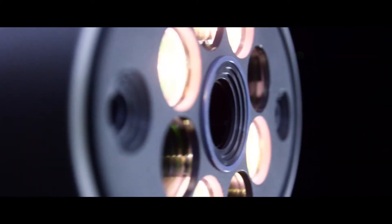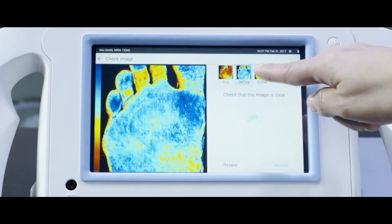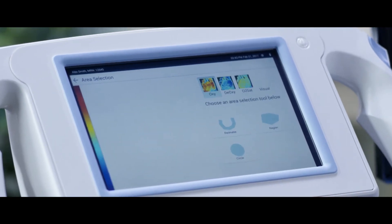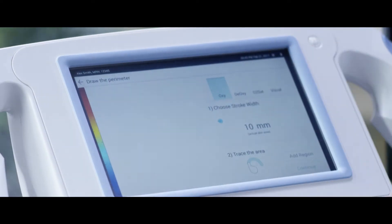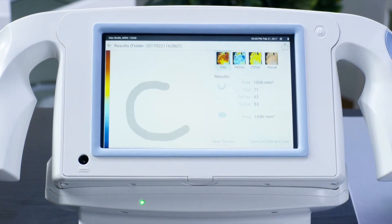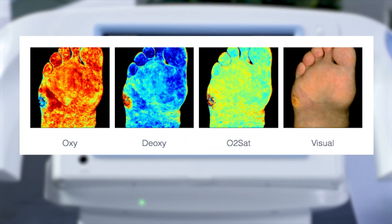The ability to acquire data quickly means that in the operating room or cardiac suites, it's easy to use the device on the foot and confirm the segments of the foot that are lacking in perfusion, especially around any area of ulceration. Immediately after the procedure, while the patient is still on the table, we can repeat that assessment and determine whether the intervention — surgical or endovascular — has succeeded in restoring perfusion to that foot.